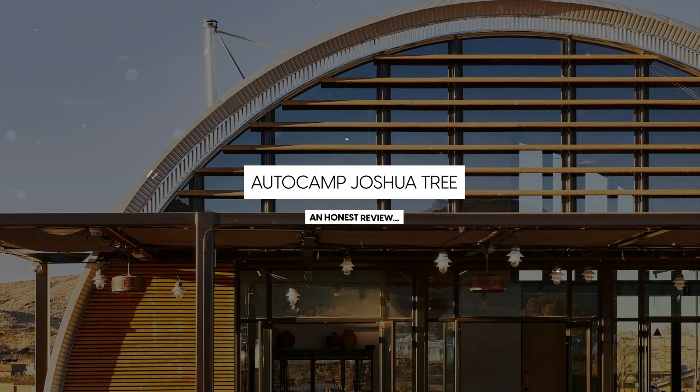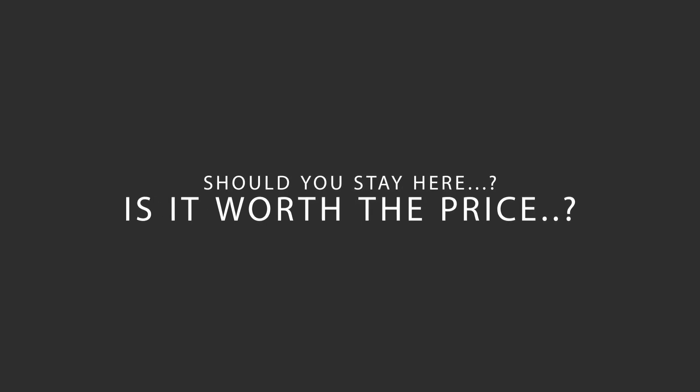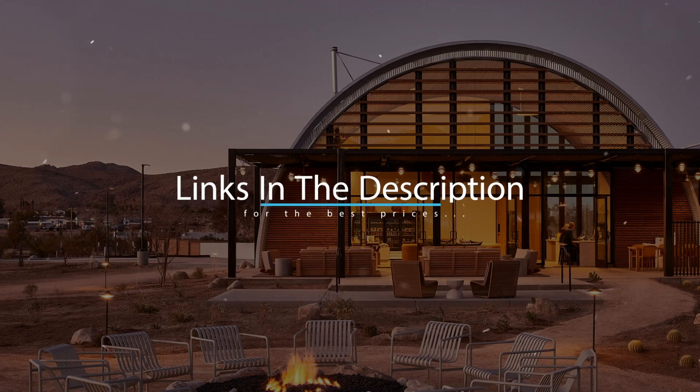Today, we're diving deep into a review of AutoCamp Joshua Tree Hotel, located in Joshua Tree, California. Let's find out if this hotel lives up to its reputation, and if you should stay there. For booking a stay at the most ideal price, check out the link in the description.